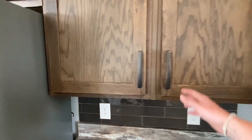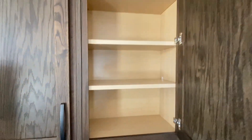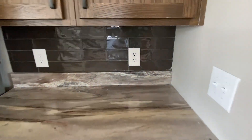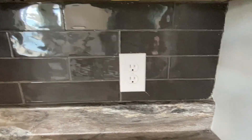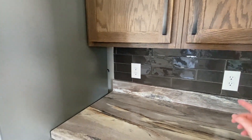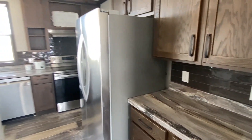Stainless steel LG appliances. Really big cabinet right there and everything's going to be soft close. This backsplash — I don't know the name of it, I'm not gonna act like I do — but I've seen it in some different colors in other homes as well.